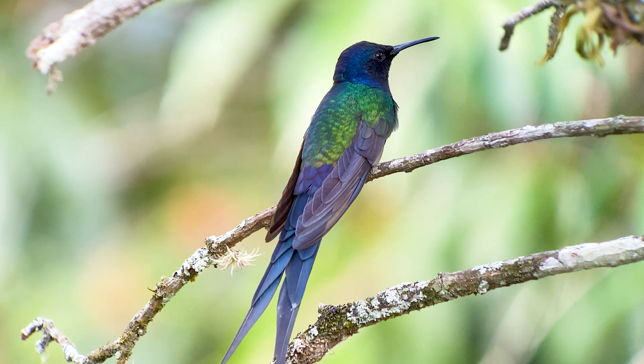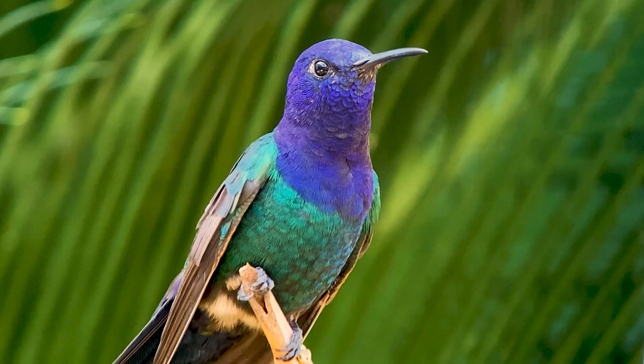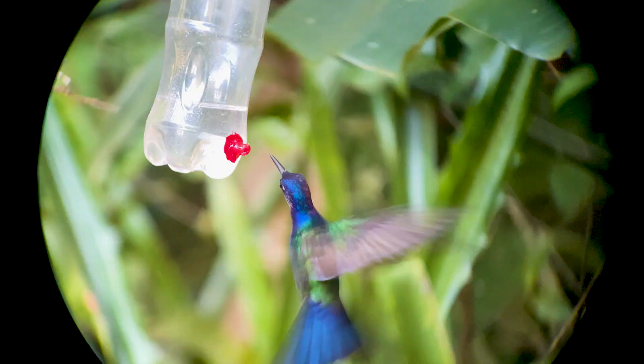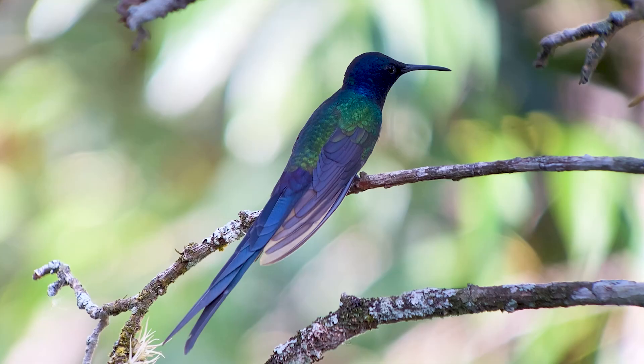They migrate during different seasons but only over short distances. They do feed at a variety of flowers and they commonly come to feeders if feeders are supplied. Because of their sheer size, though, they tend to be rather aggressive to the smaller hummingbird species in the area.